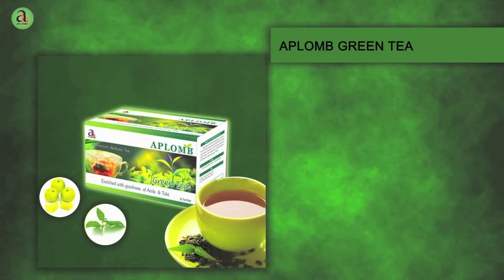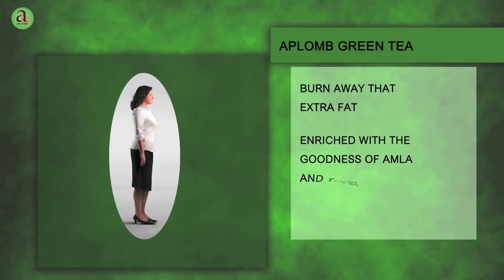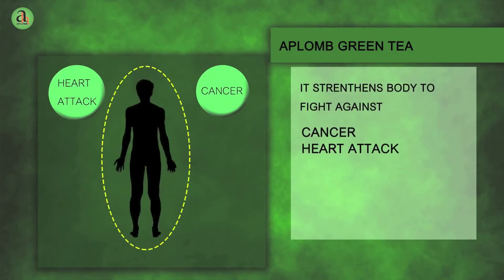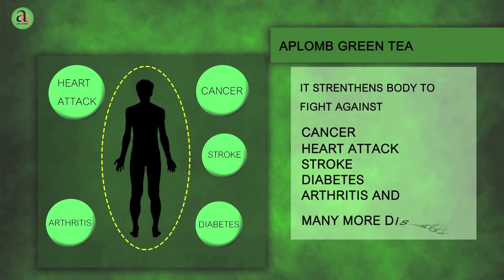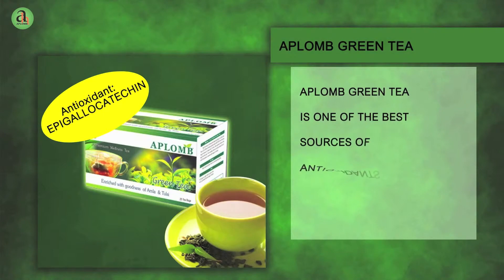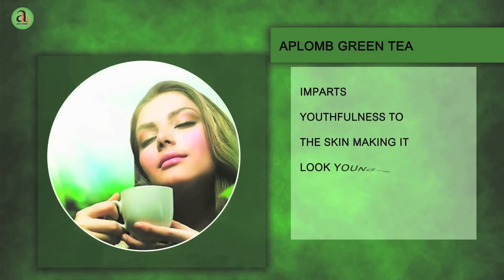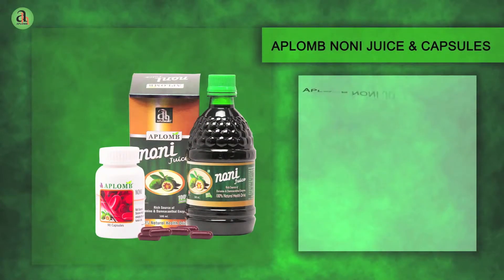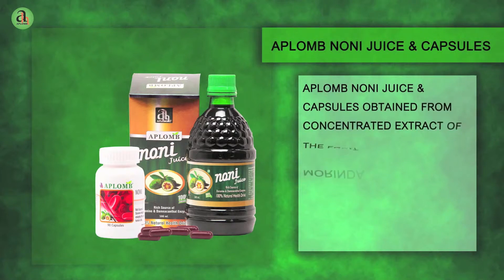Aplomb Green Tea — burn away that extra fat. Gently infuse your body with goodness and strengthen it against cancer, heart attack, stroke, diabetes, arthritis and many more diseases. Aplomb Green Tea is one of the best sources of antioxidants and imparts youthfulness to the skin, making it look younger.